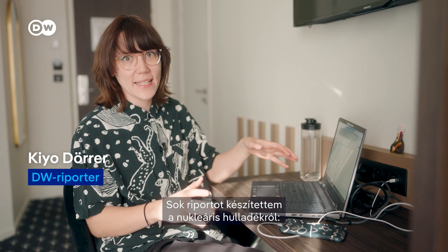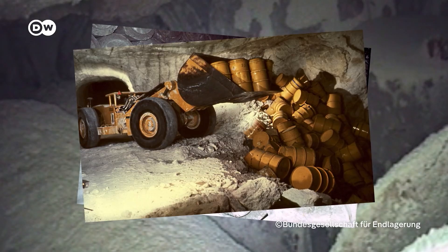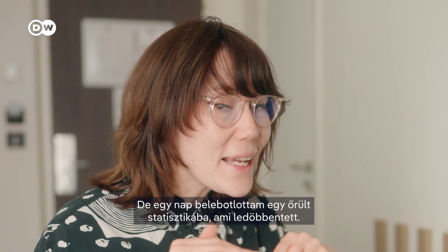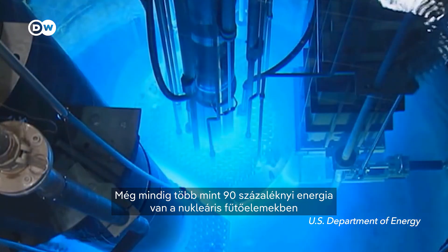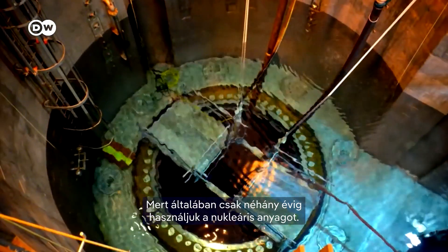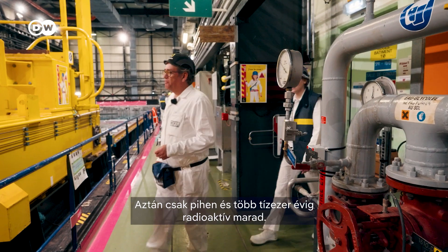I've done a lot of reporting on nuclear waste. This former salt mine contains over 100,000 barrels of radioactive trash. I also went to the world's first permanent storage for nuclear trash. But one day I stumbled upon a crazy fact that stopped me in my tracks: there is still over 90% of the energy left in the nuclear fuel rods when we throw them out. We usually only use nuclear fuel for a couple of years, and then it just sits around and stays radioactive for tens of thousands of years.